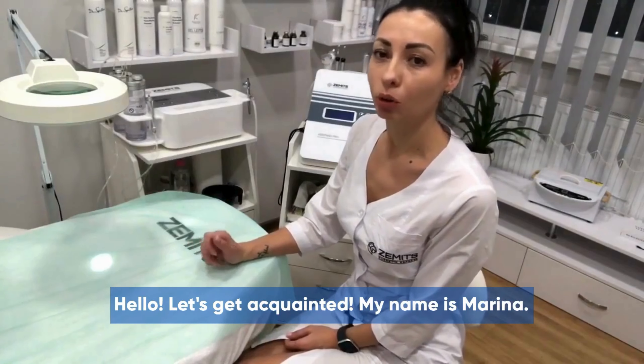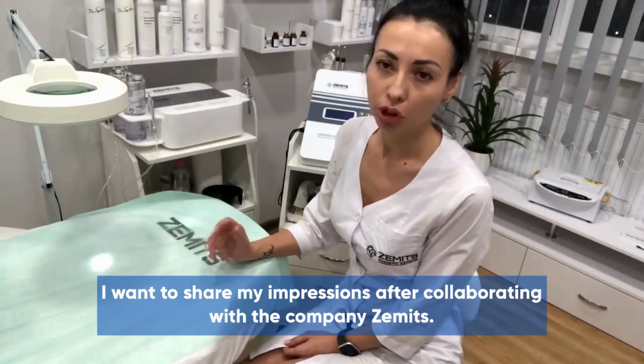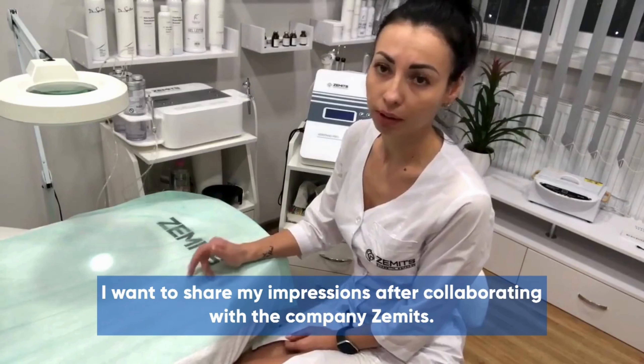Hello. Let's get acquainted. My name is Marina. I want to share my impressions after collaborating with the company Zamets.